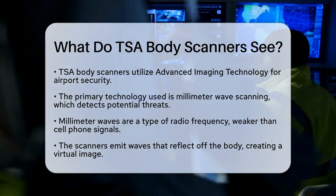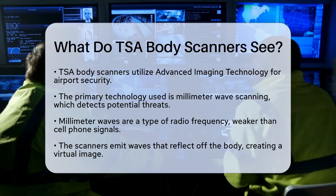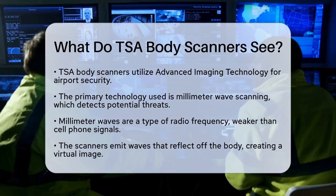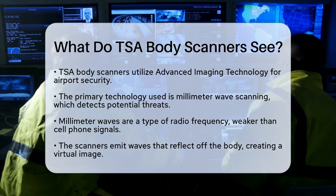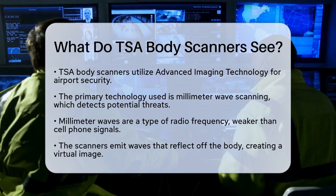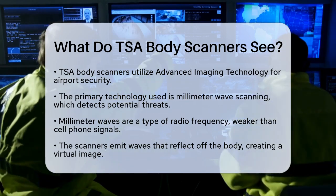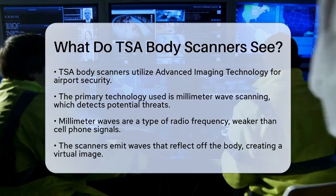TSA body scanners use a technology called Advanced Imaging Technology. This technology mainly employs millimeter wave scanning to detect potential threats on passengers without needing physical searches or removing clothing. These scanners emit millimeter waves,